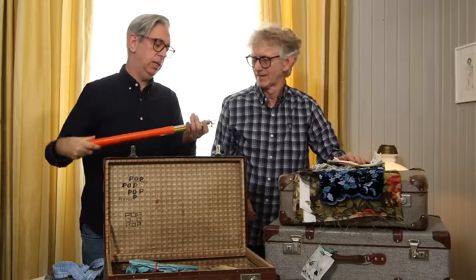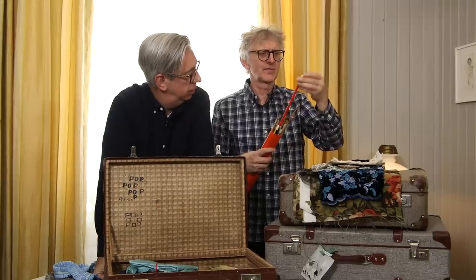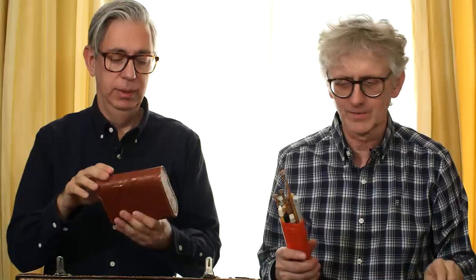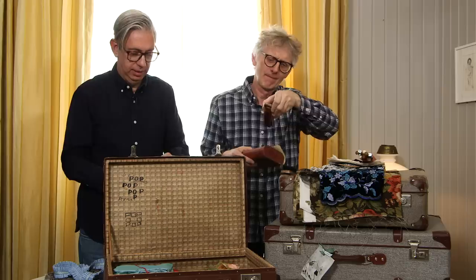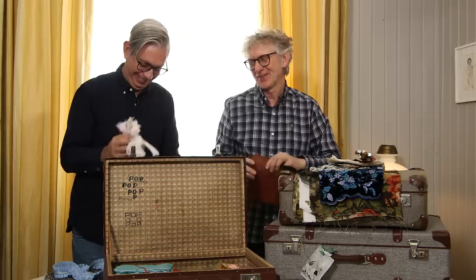A whole bunch of knitting needles — we have to organize those, they're turning up everywhere. Oh, here's the other one — it's always like that, you find it when you're not looking for it. And what's this? Shoe polish! Lace and shoe polish together — it's a very nice box with two old brushes. We could make a collection of old brushes — look at this one, it's beautiful!